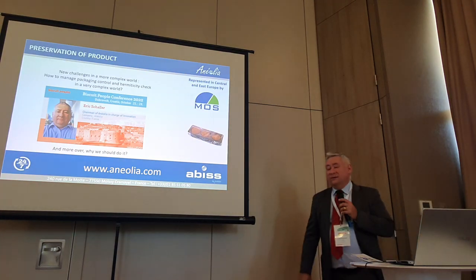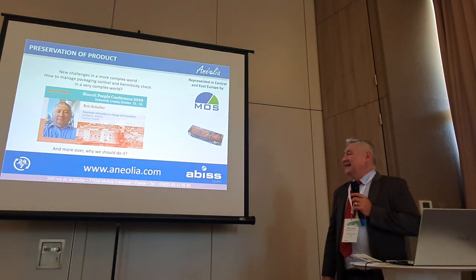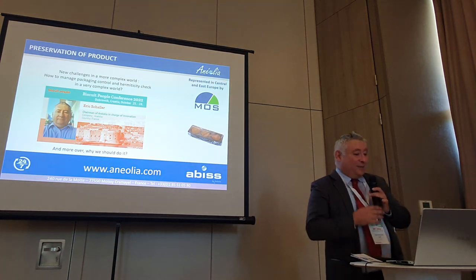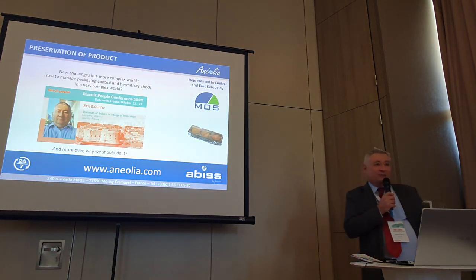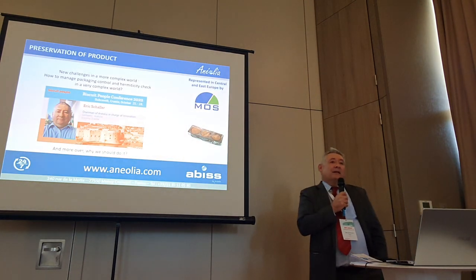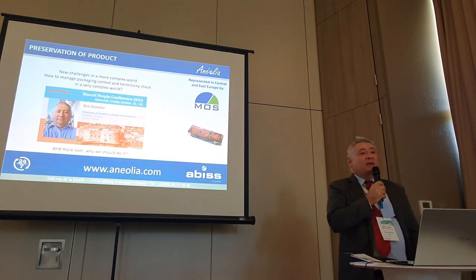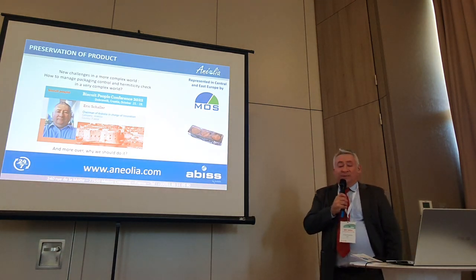Hello everyone. I'm Chanel, the chairman of an Eolia company. We manufacture instrumentation for the packaging industry — 70% of our business focuses on hermeticity and modified atmosphere applications, traditional air, filter, or biscuit areas.